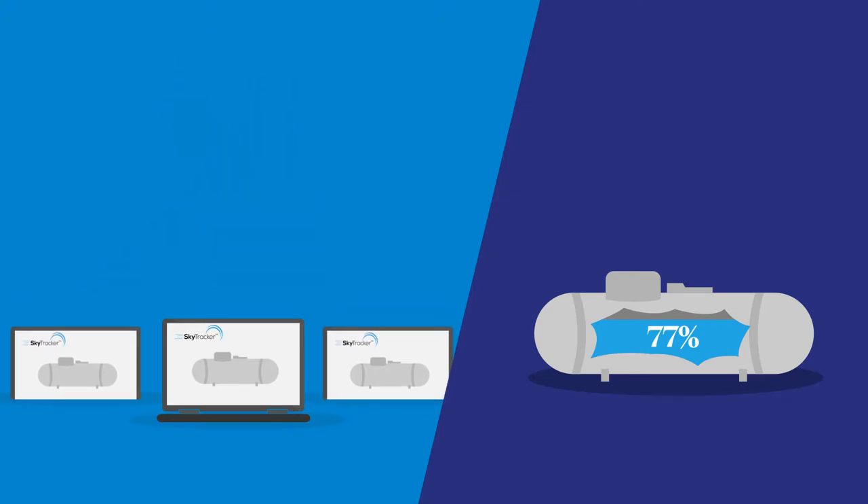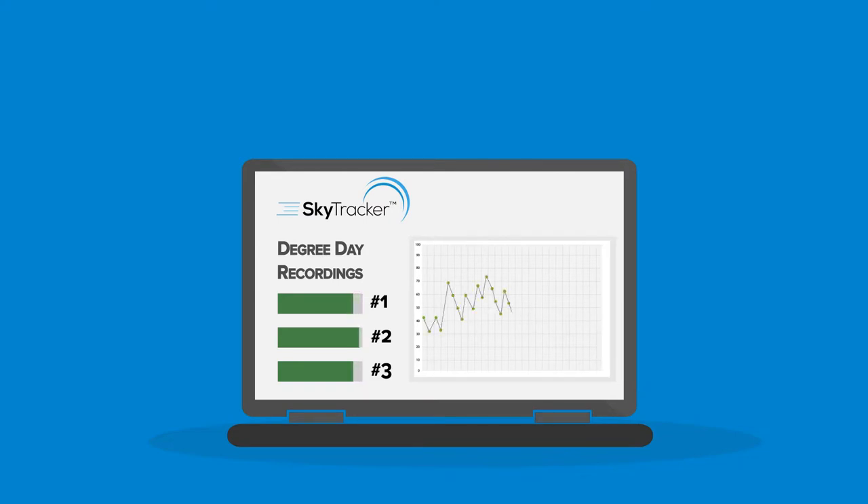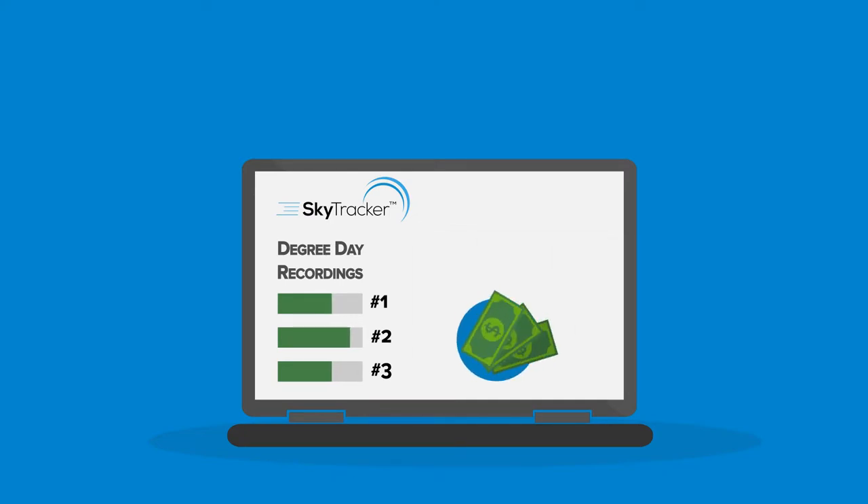SkyTracker uses its patented on-site degree day recordings and Julian day logs to track tank levels, customer usage, and any out-of-the-ordinary event, letting you know exactly when to fill a customer's tank, and also allowing you to use consumption billing for even more savings.